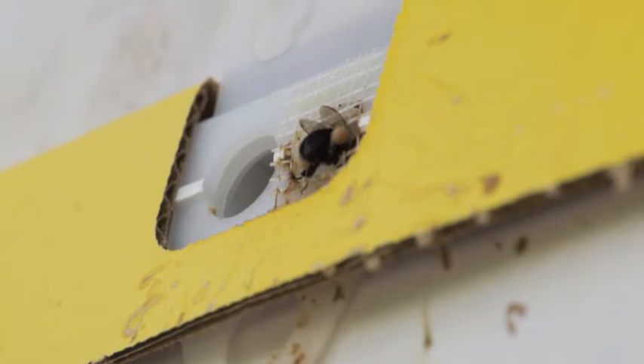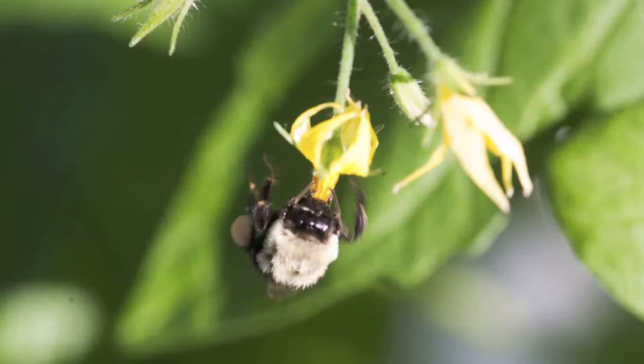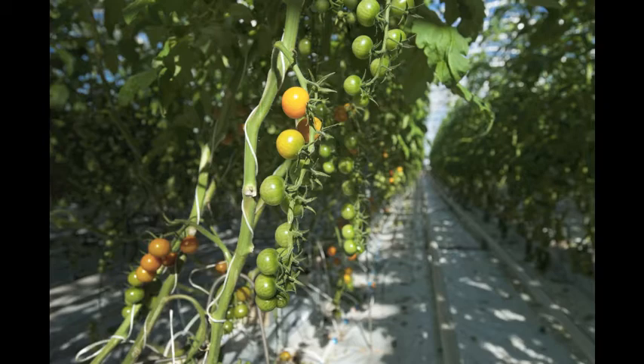We don't use any pesticides. We try to use all predator insects. The important thing is you never get rid of the pest, but you keep a balance. So as soon as we spot any pest, we're immediately introducing predators. And if we do need to spray with anything, we'll use natural things like soap and oil.